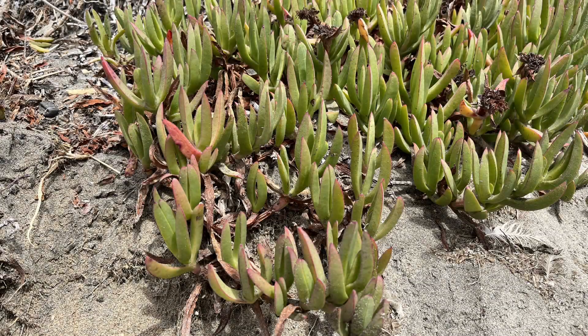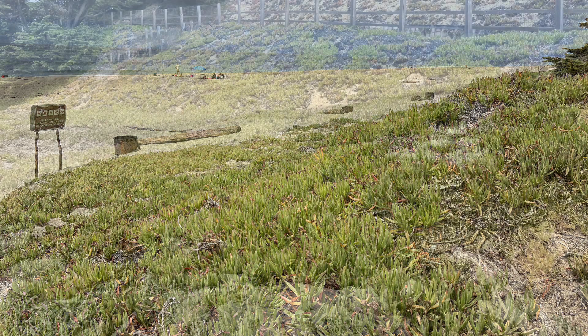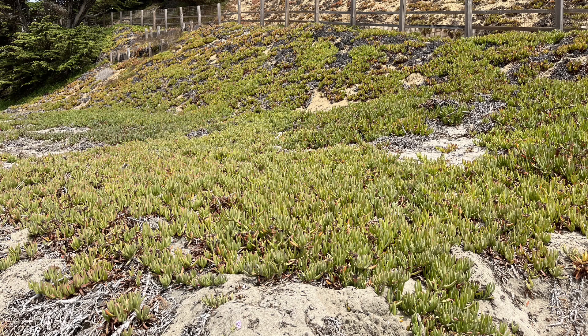This is called an ice plant. You can see a lot of ice plants on the beaches of California. The ice plant may look nice, but they're actually an invasive plant species. They're native to the coast of South Africa.